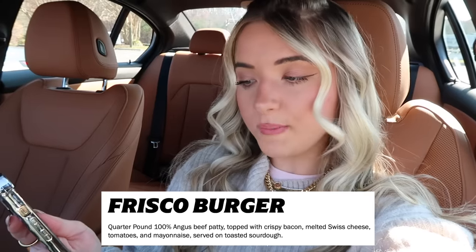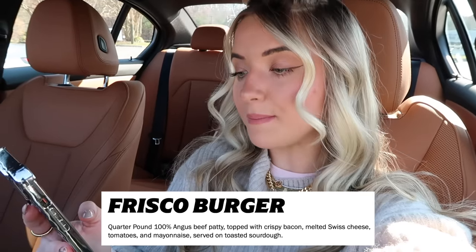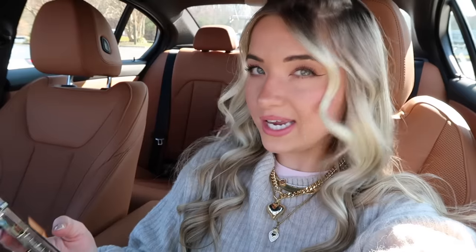That was our first round of gourmet fast food items. I would definitely recommend trying that meatloaf biscuit if you live near a Biscuitville — stunning! Our next gourmet stop is Hardee's. They have a Frisco Burger and I feel like any sort of patty melt is very gourmet. It's a quarter-pound 100% Angus beef patty topped with crispy bacon, melted Swiss cheese, tomatoes, and mayonnaise, served on toasted sourdough. We're going to get the combo with fries. Sourdough is very much gourmet bread!